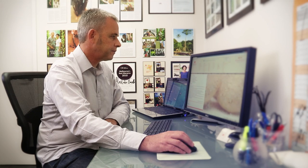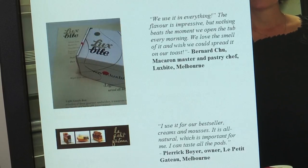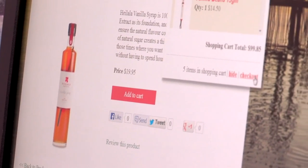Our website is a key part of our business — we established it from the beginning. Some of the key features are quite an extensive recipe collection, endorsements from chefs and people who use our product, and of course we have our online shopping.